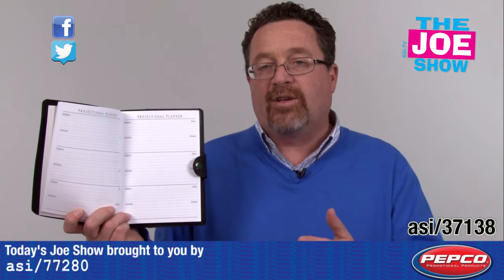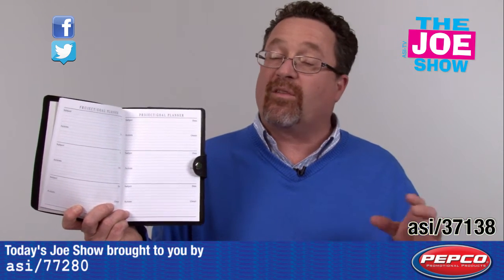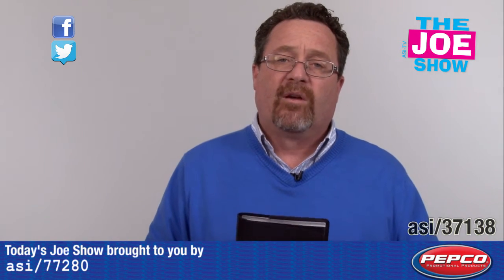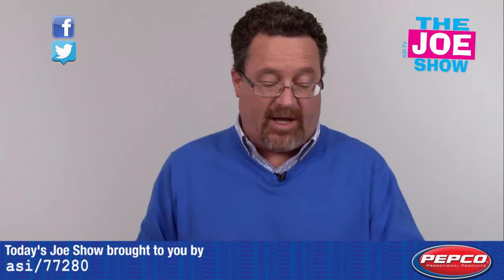On the lined pages they can journal about their experience. Sometimes when you're done with an internship and you get back to school, you have to write about that — all the notes would be in there for them. And it would be a keepsake from what they did over the summer. Alright, now we have products from today's Joe Show sponsor, Pepco Poms.